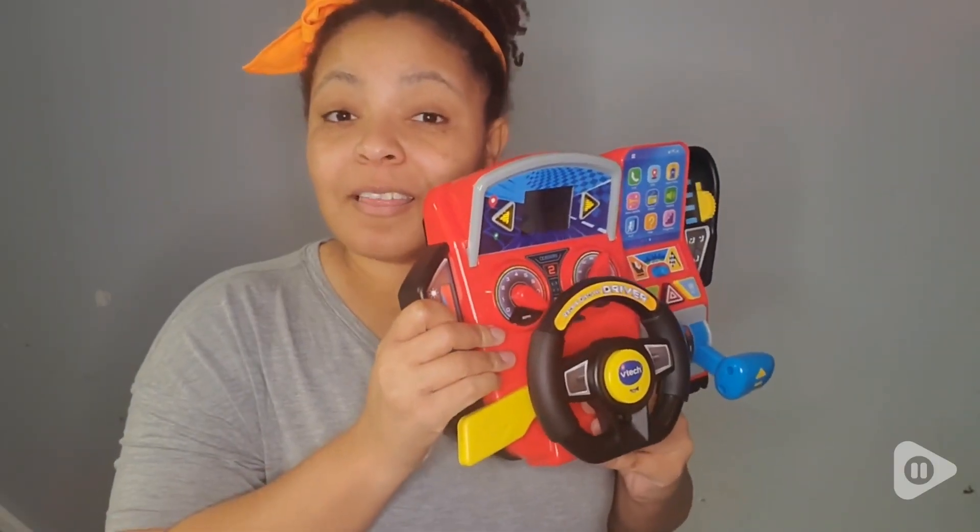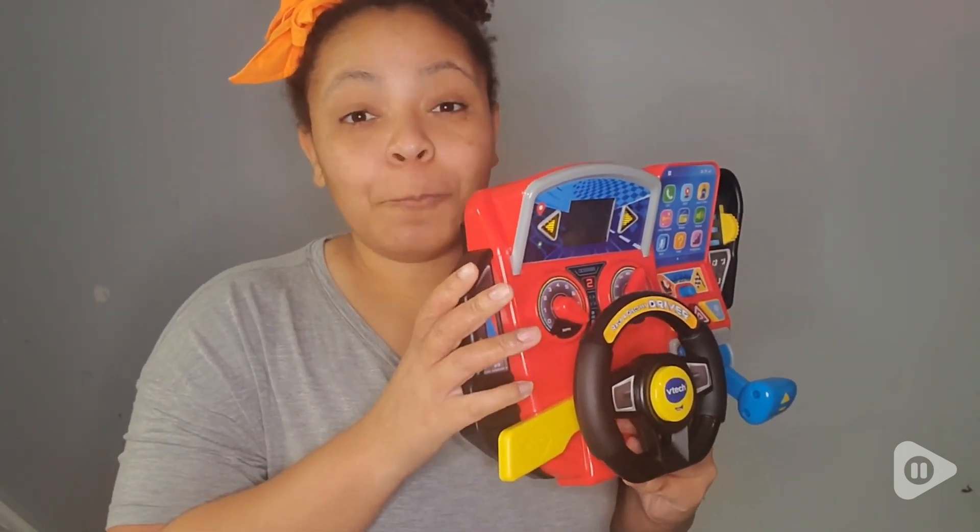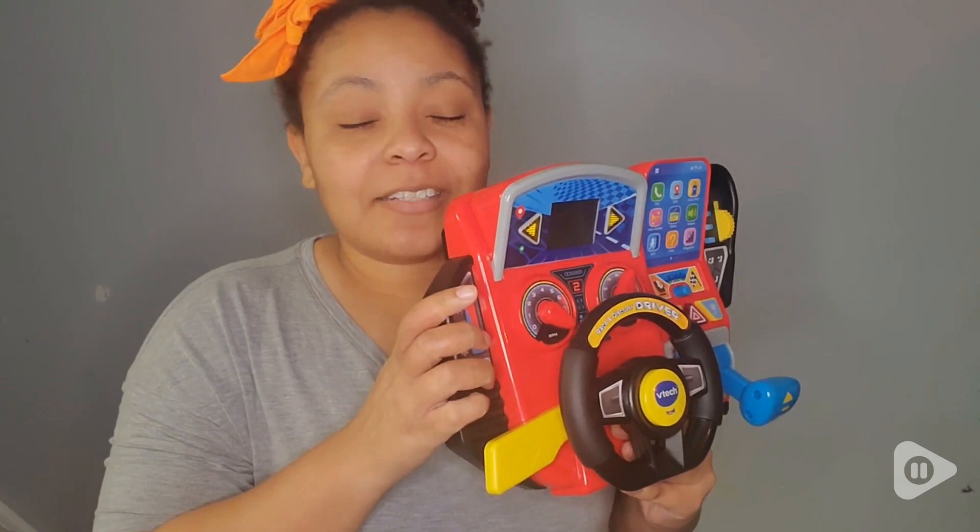I really love this toy. My son loves this toy, and when he actually lets my daughter play with it, she loves it too. We all love to play it together.